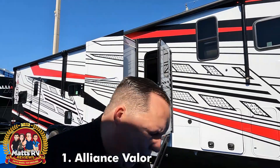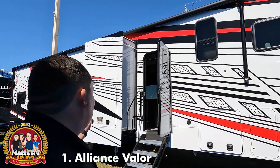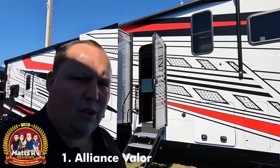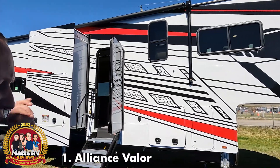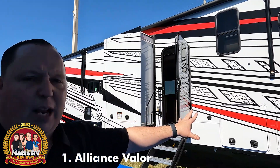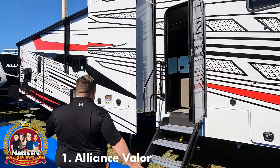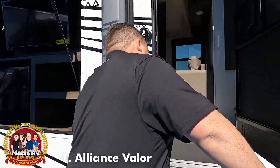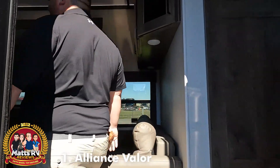The number one toy hauler for back-to-back years is the Alliance Valor. This is model 40V13. If you watched the Matt's RV Reviews Awards last year, about 90% of the winners last year did not win this year because they didn't make enough changes. Alliance did — they added the full-body paint option. It looks freaking fantabulous and they did a great job. The floor plan I really wanted to do was the 43V13, but since this one had the full-body paint, this is the one we're doing. First and foremost — refrigerator and TV on the outside. All we need is a fridge, but to get that on a toy hauler is amazing.